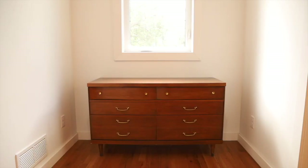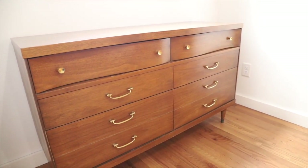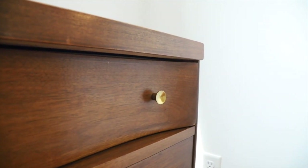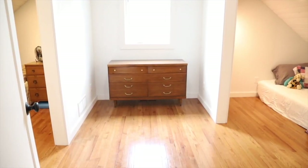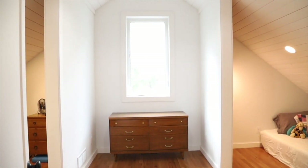The dresser in the boys' room is also very special to us. It was a piece from my grandparents' home — as a little girl whenever we'd visit, the bedroom we slept in had this dresser with a mirror above it. I remember playing dress-up, looking in that mirror, and getting ready in the mornings standing at that dresser. When we were getting ready to build, I offered to buy it from my grandma but she said she'd be honored if we would just have it. It's a true mid-century modern piece from the '50s and it serves its purpose beautifully.